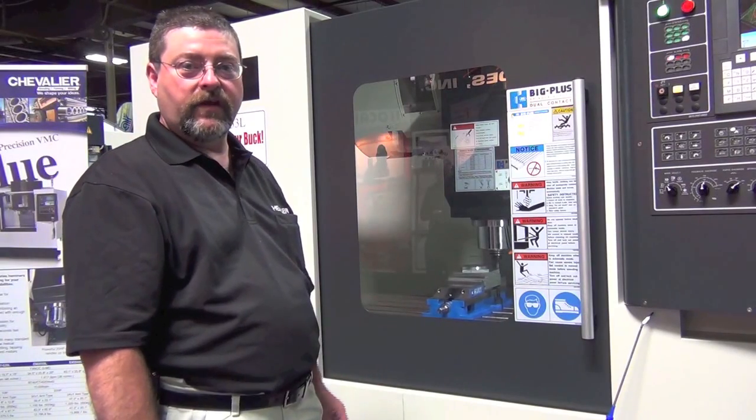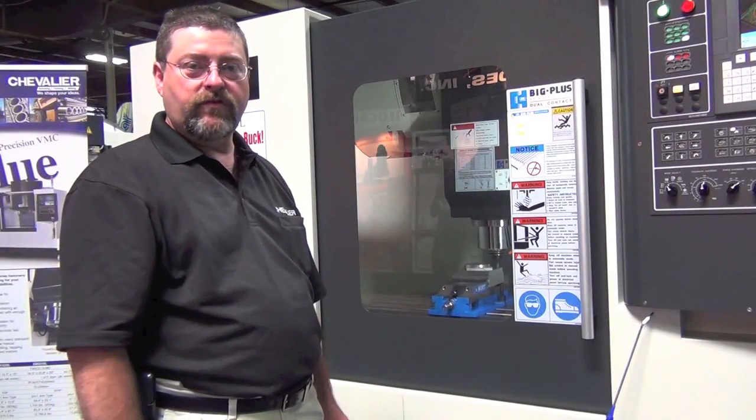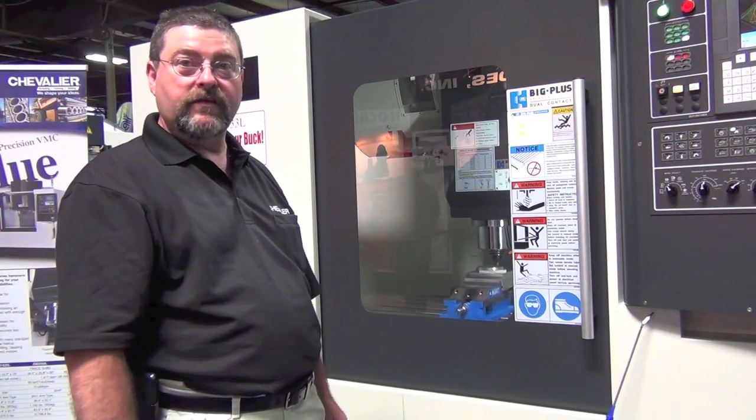The machine is brought to you by Chevalier. It's been released to the United States and is ready for machine shops, job shops, aerospace, automotive — wherever a high-quality machine is needed.